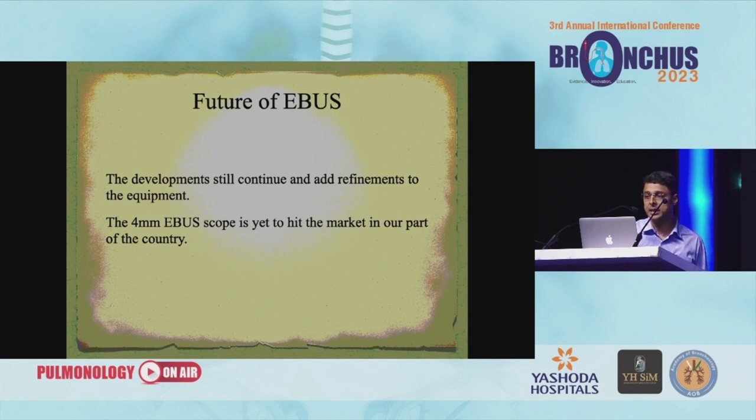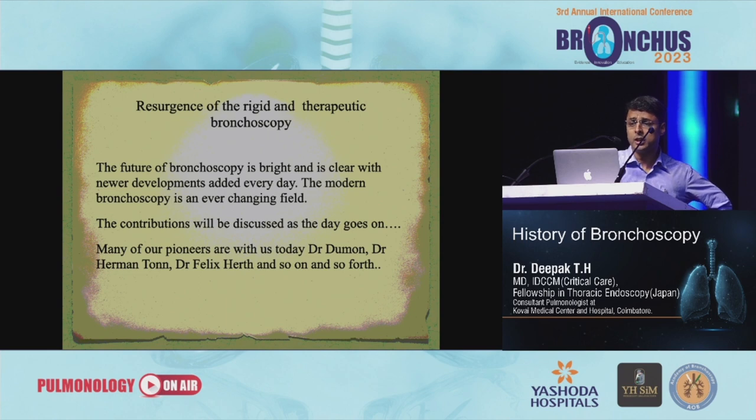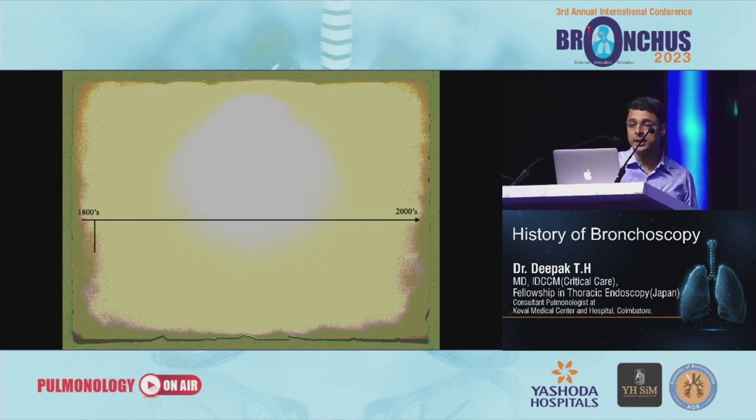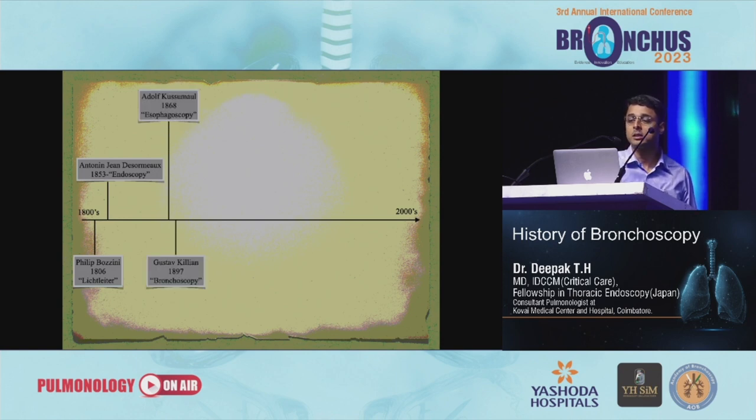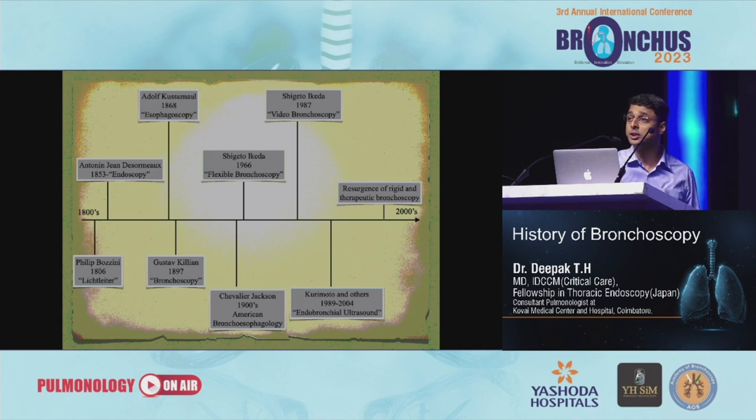We have almost come to the end of the EBUS era — this is how our evolution took place. The development continues to add refinements. The last part is the resurgence of rigid bronchoscopy and therapeutic bronchoscopy. The future of bronchoscopy is bright with newer developments added every day. To summarize the whole story: 1800s — Philip Bozzini, lichtleiter. Then Antonin Jean Desormeaux. Then Dr. Kussmaul, esophagoscopy. Then Dr. Killian, 1897, bronchoscopy. Then Chevalier Jackson, American bronchoesophagology. Then Dr. Ikeda, 1966, flexible bronchoscopy. Then Shigeto Ikeda again in 1987, video bronchoscopy. Then Kurimoto and others with ultrasound. Then the resurgence of rigid and therapeutic bronchoscopy. Robotics was suggested for inclusion — I said: this is news, not history.